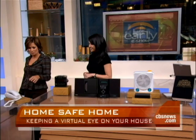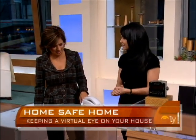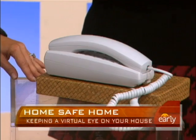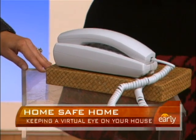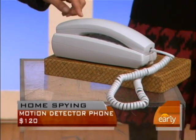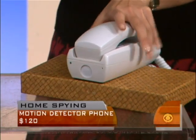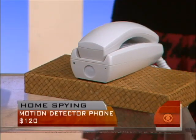This is a motion detector phone. It has cameras and also a motion sensor. It detects motion up to 20 feet away, records audio, and if it hears a scuffle or something it thinks is wrong, it's going to call 911. The camera is in the front here. It actually functions as a real phone too, if you want to just pick it up and have a phone call.